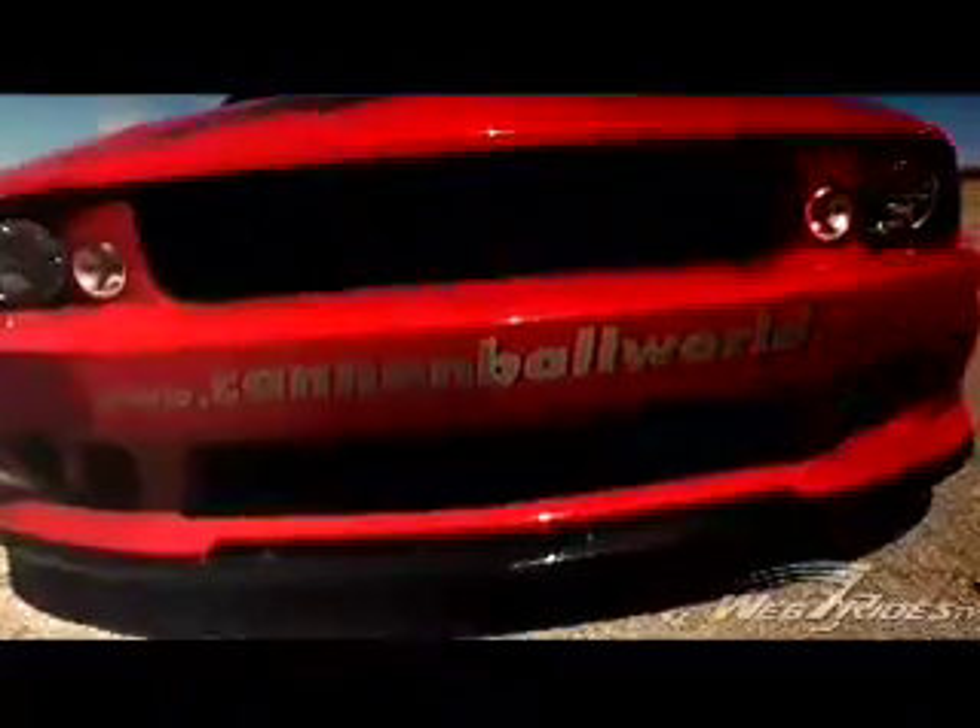And what about the crazy graphics you see on these cars here? I like drawing. No, we like to be discreet.